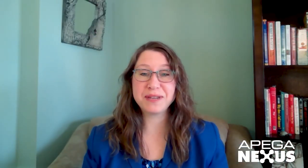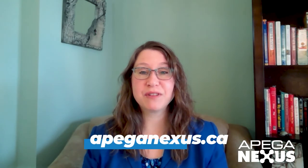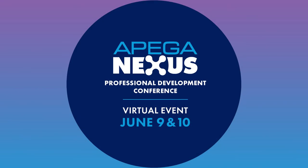I'm looking forward to meeting you there. Everything you need can be found at APEGANexus.ca. And if you haven't registered yet, what are you waiting for?